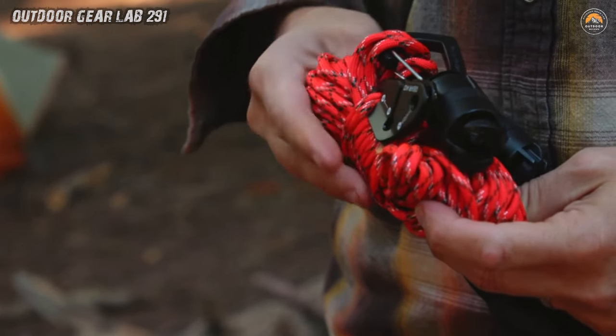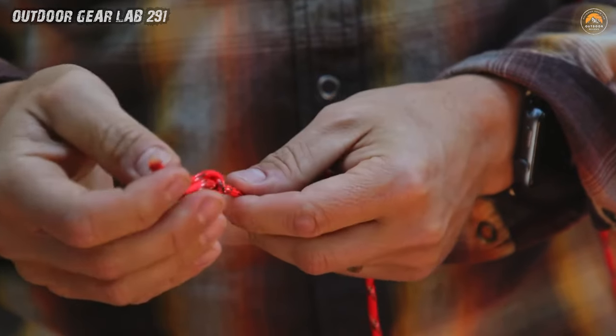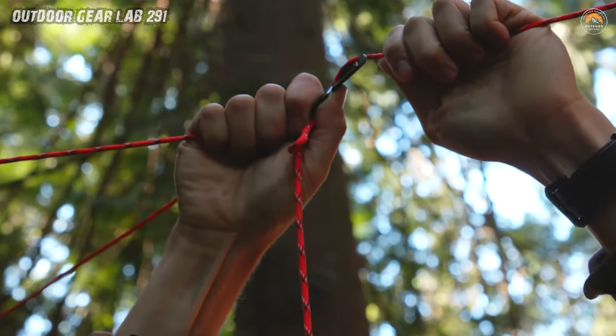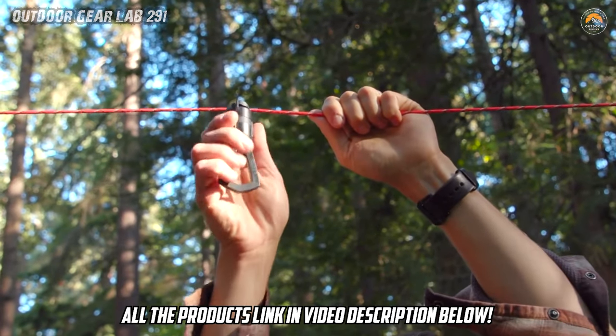And it all comes neatly packed in a storage pouch. Say goodbye to rummaging through your backpack like a bear in a trash can. Now, imagine yourself as the ultimate outdoor MacGyver, armed with your Campline Kit Gear Aid. With a flick of the wrist, you're lassoing branches, fashioning makeshift clotheslines, and even rigging up a contraption to roast marshmallows over the fire.